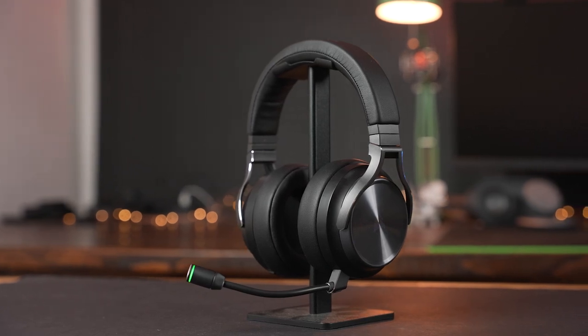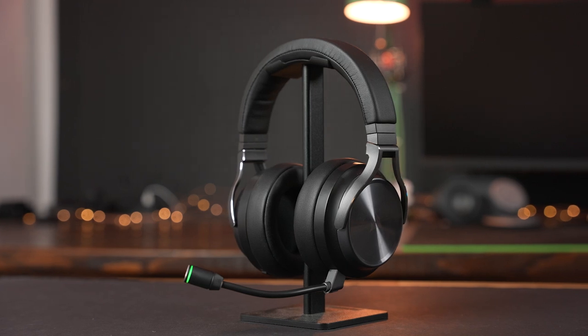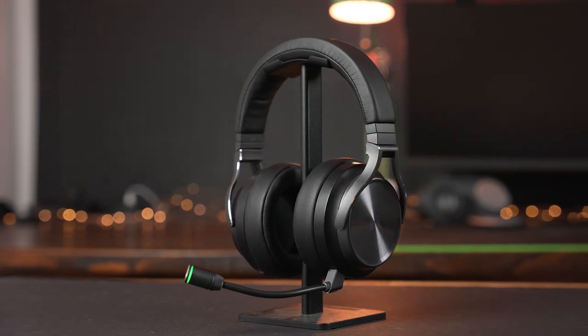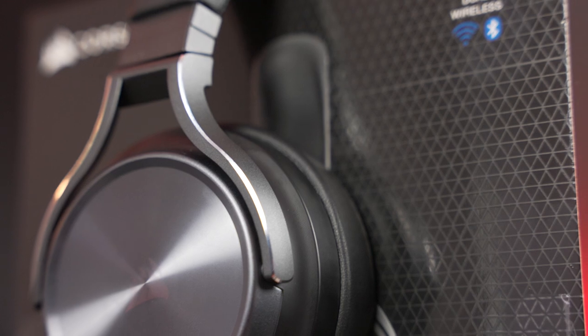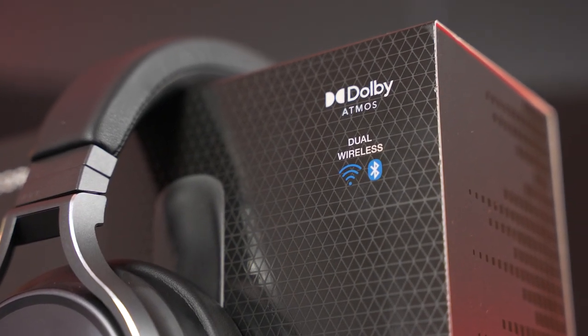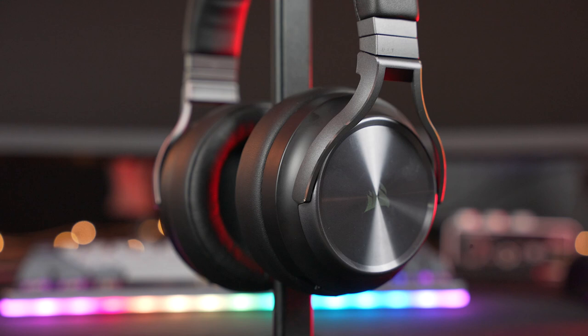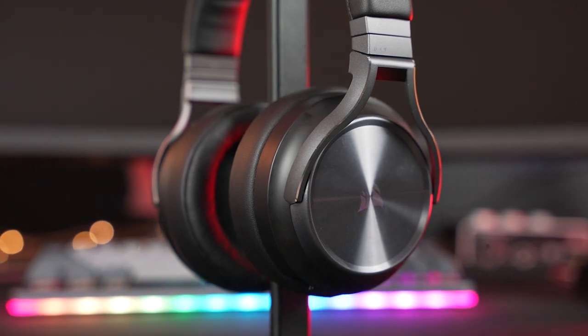Taking a lot of favorite features from previous forms like 50mm drivers for clear gaming audio and one of the best mics in a wireless headset, the brand new Corsair Virtuoso RGB Wireless XT adds Bluetooth and Dolby Atmos to the spec sheet. With an absolutely huge range of connectivity, the Corsair Virtuoso RGB Wireless XT is set to be the one wireless headset that rules them all, but that does come at a price. So how does this $270 headset stack up?